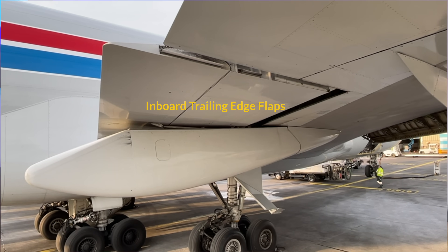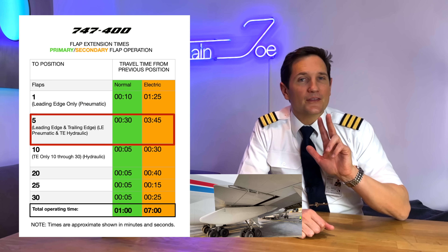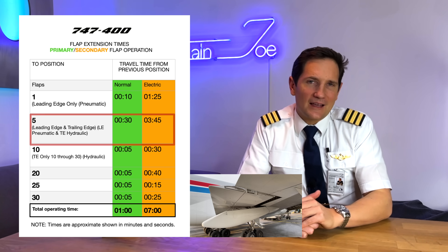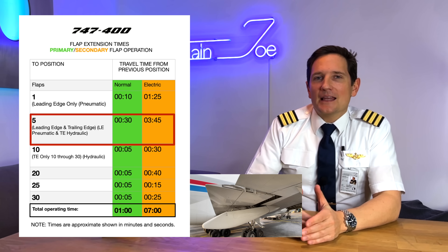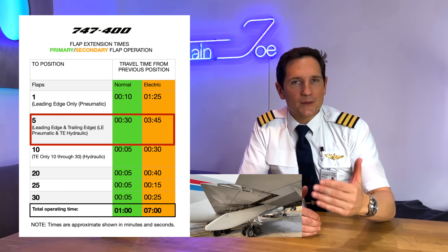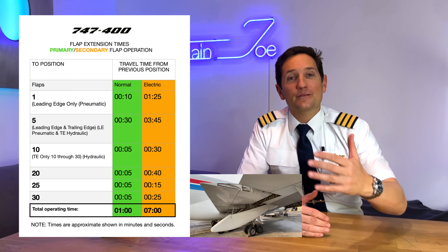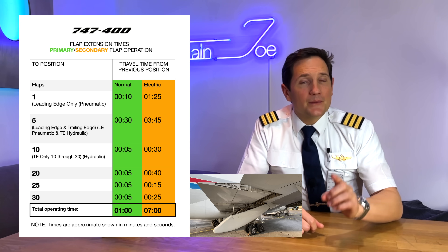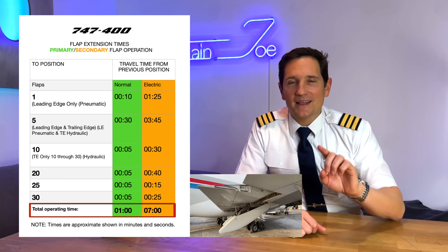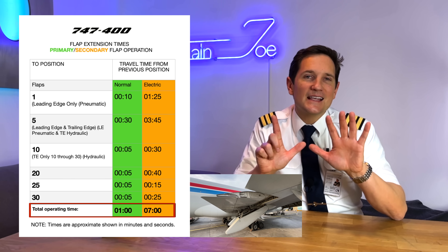To give you a rough idea: in primary mode, the extension of flaps 5 takes 30 seconds. In secondary mode, you'll be waiting 3 minutes and 45 seconds. The electric motors are connected to the same gears and linkages as the hydraulic motors, but are much less powerful and therefore it takes much longer. In primary mode, the entire flaps extension takes 1 minute. In secondary mode, run with electric motors, it's 7 minutes.